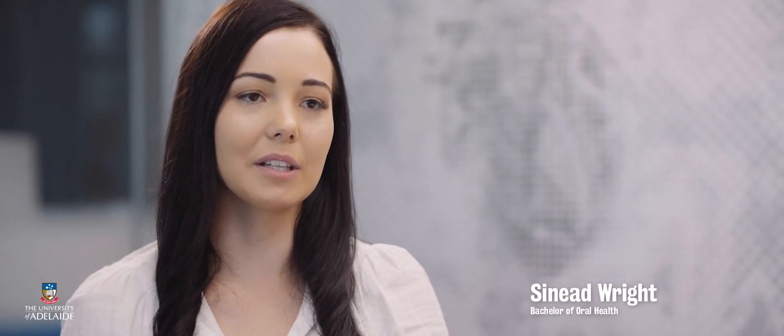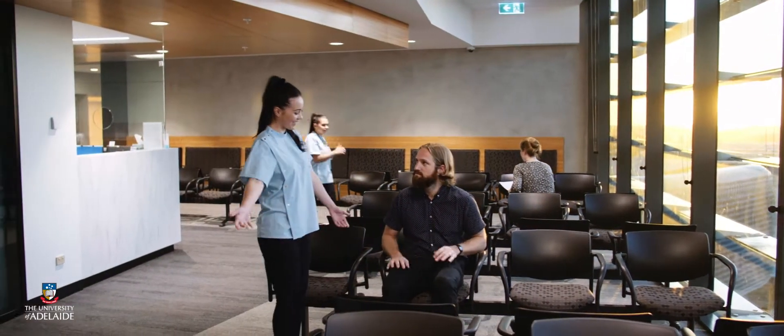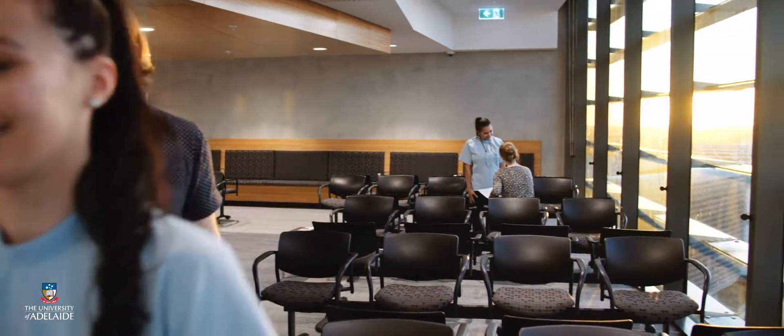The Bachelor of Oral Health is part of the Adelaide Dental School and it's spread over three years. In first year it's predominantly theory based and we're also in the simulation lab. In the second half of the year we're lucky enough to see our first patient, which is a friend or family member, up at the Adelaide Dental Hospital, and that introduces us to the clinic environment.